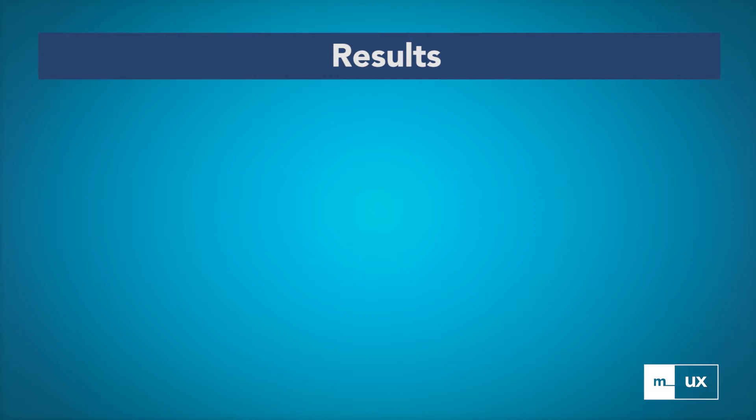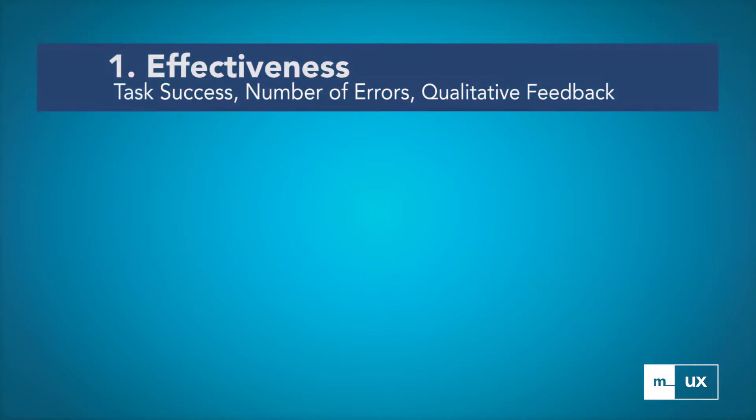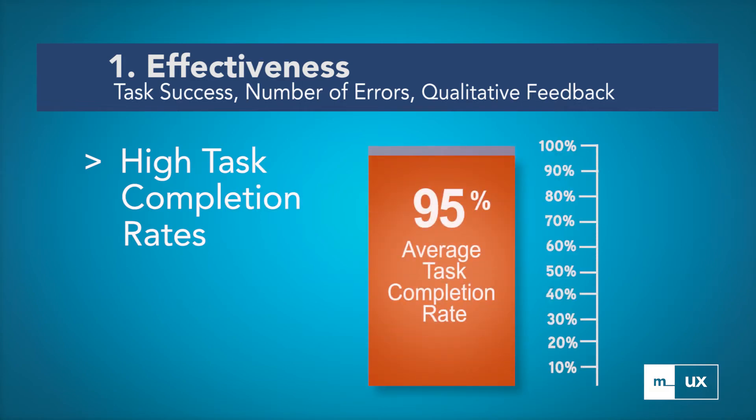In terms of effectiveness, the results indicated that with the Siemens system, very few errors were observed, and tasks had high completion rates.